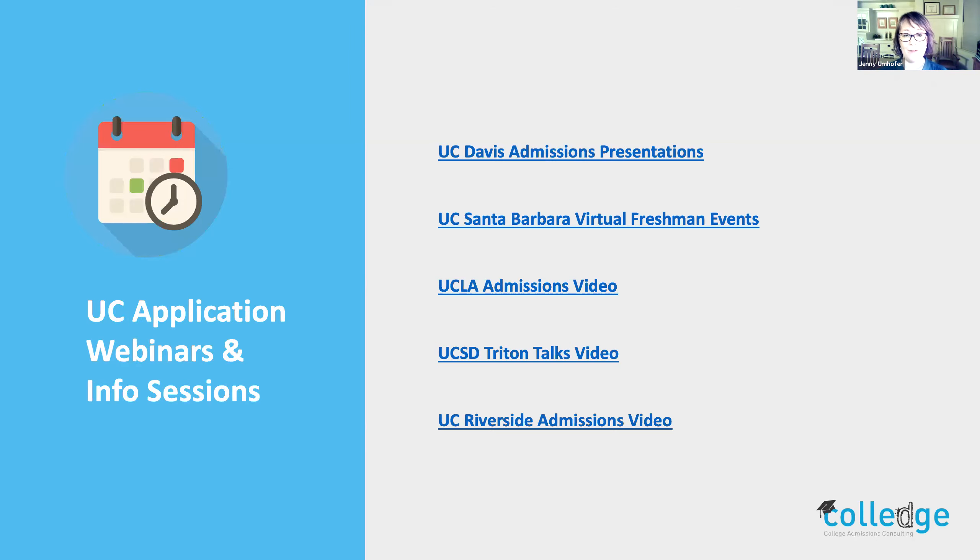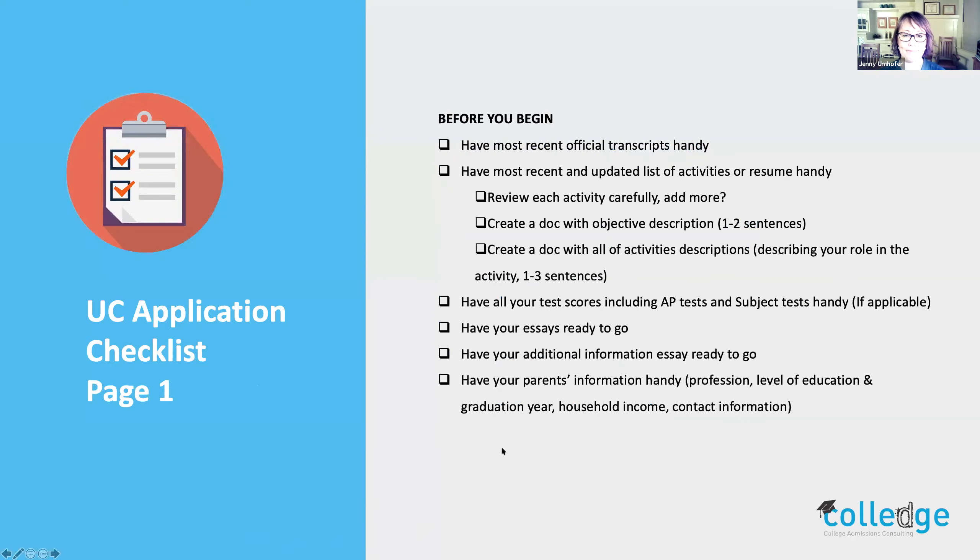Before you begin, you want to have several things handy. You definitely want your transcript — ask your counselor at your high school. You want it printed out or on your desktop when filling out the application, because you'll have to put in your courses exactly as they appear on your transcript. Have a recent updated list of activities or resume handy, because that's where you'll get your information for the extracurricular activities section. Also think about if there's more leadership or things you've done to add to your document before you sit down.